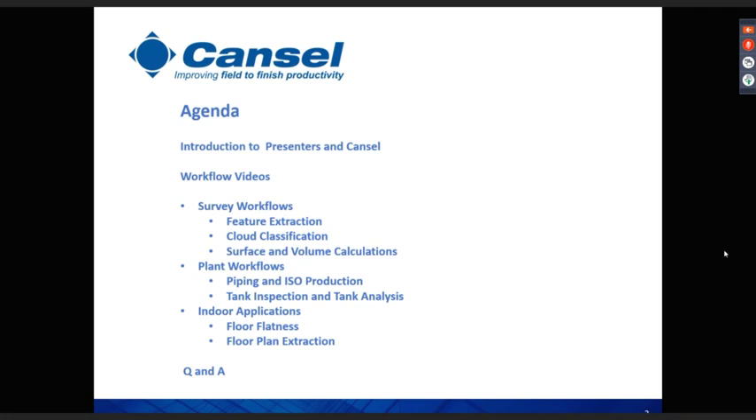Thanks Steve. Greetings from Vancouver — I'm Shereef Ibrahim, leading the scanning and photogrammetry technical side of the business here at Cansel for almost seven years. Before that I was doing a PhD and got my degree from the University of Calgary in mapping, with almost 20 years of survey background. We have tons of workflows, but based on your feedback we'll do quarterly presentations, each focusing on specific workflows.